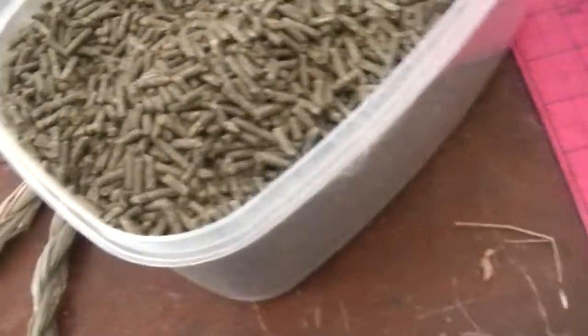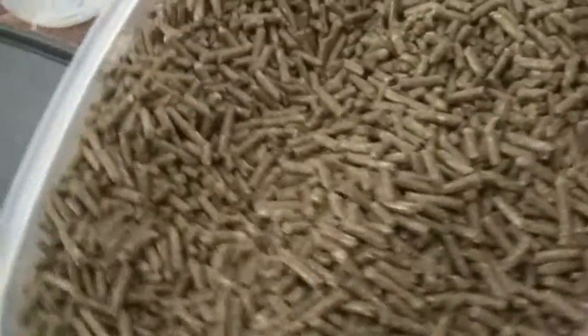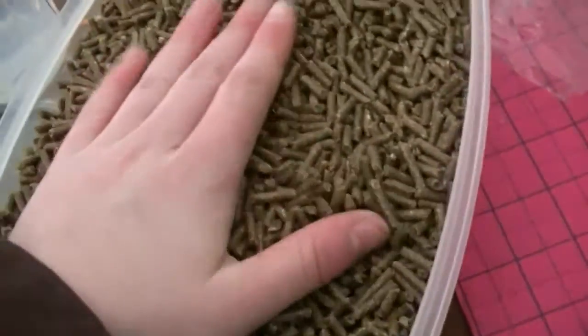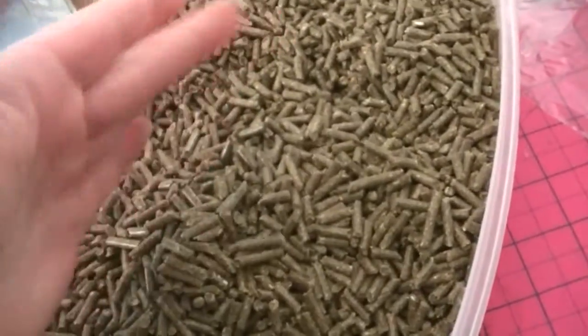The last and least important thing for a rabbit's diet is pellets, and you want to make sure you keep the pellets very minimal for adult rabbits. For adult rabbits, you want Timothy-based pellets — you do not want alfalfa for adult rabbits.